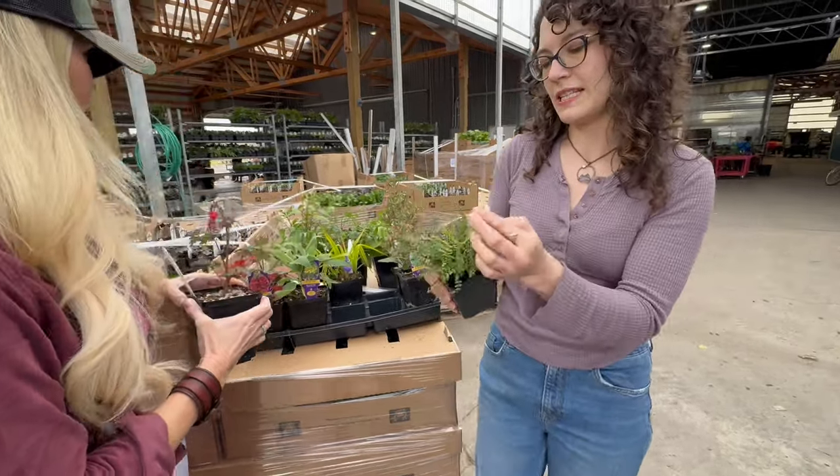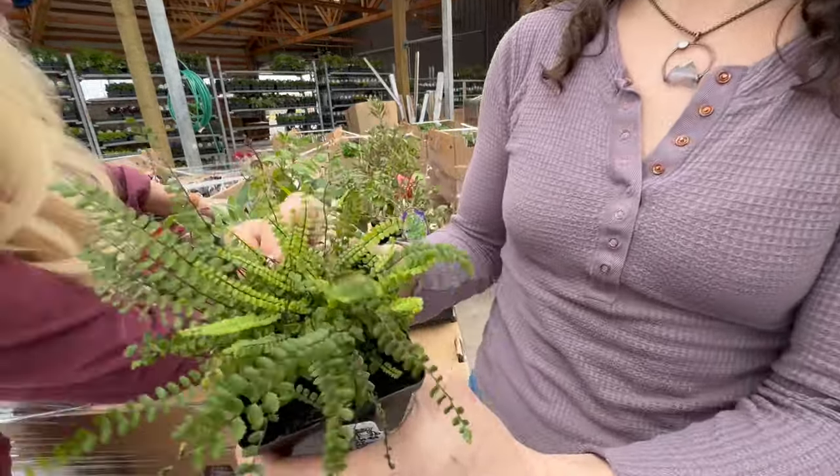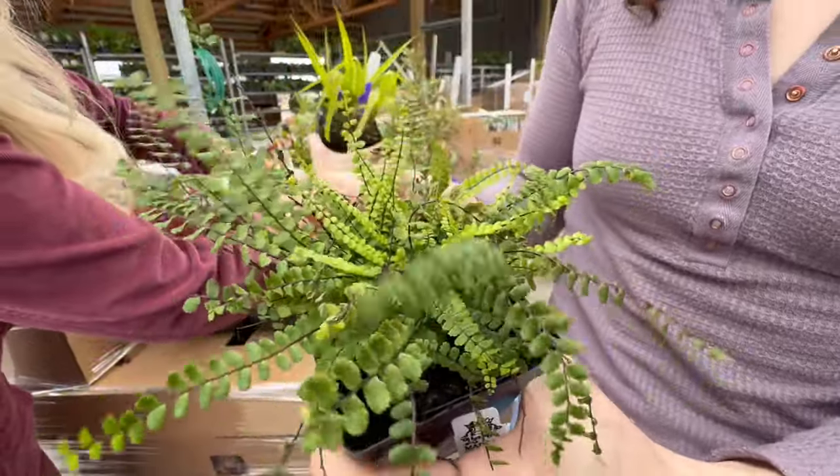This is Asplenium trichomanes, and we have a lot of these, but it's just a really cool fern — it stays so nice and compact. Great one for a stumpery or any kind of compact shade area.